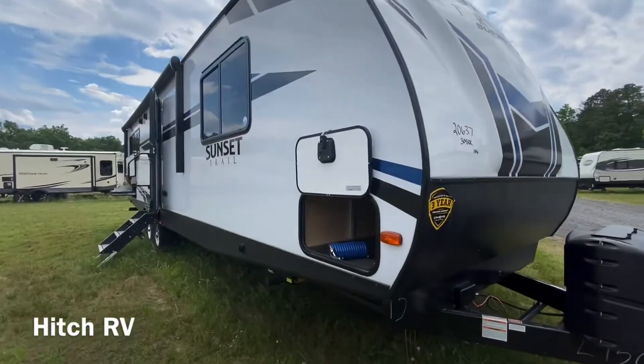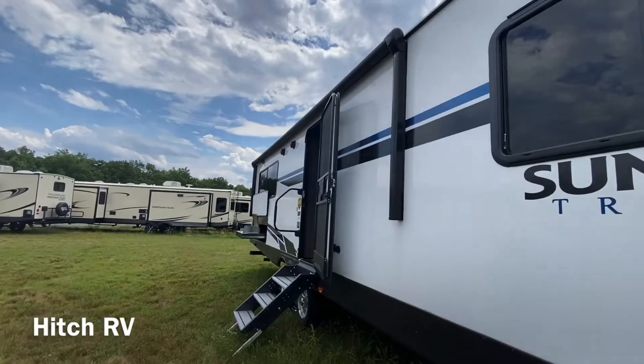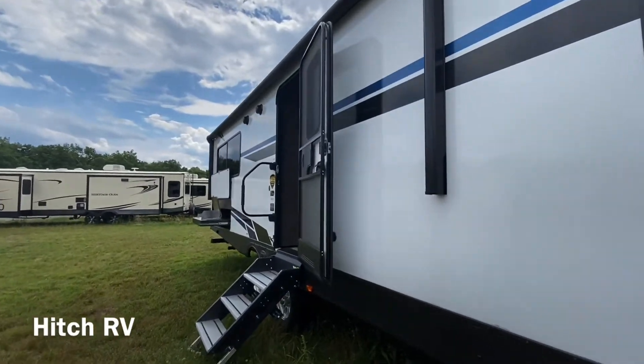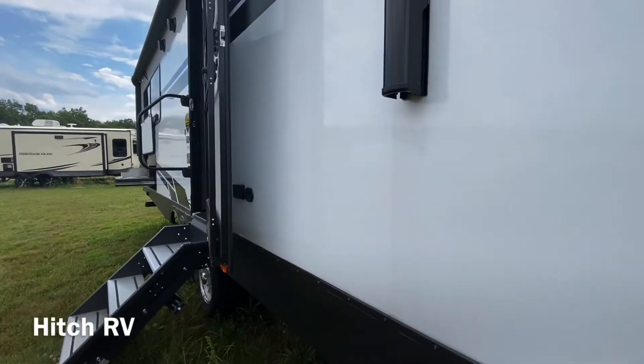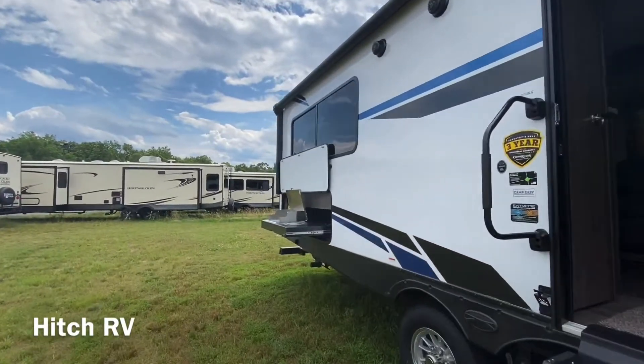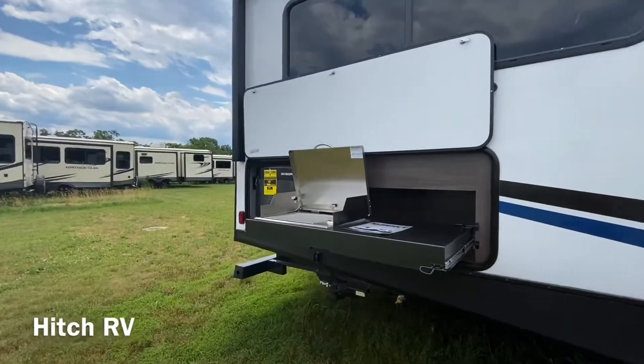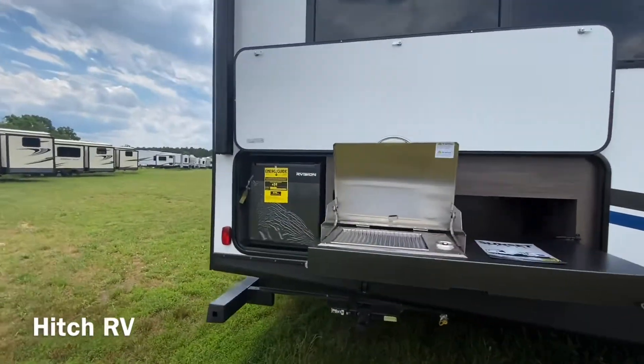As we walk up we're going to have our pass-through storage area. There's a nice size awning with some TV hookups right behind that door, two outside speakers, and a camp kitchen. In the camp kitchen you're going to have the Capital grill and our Vision fridge.